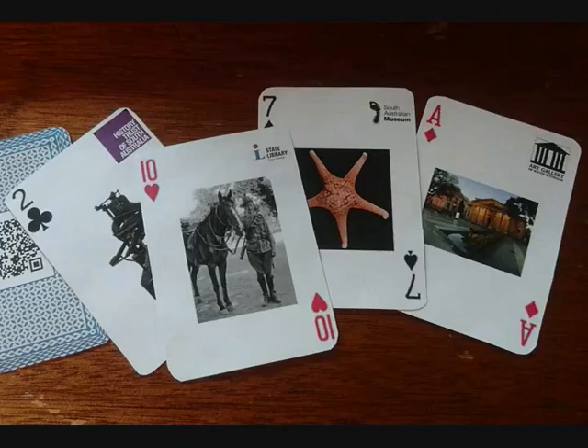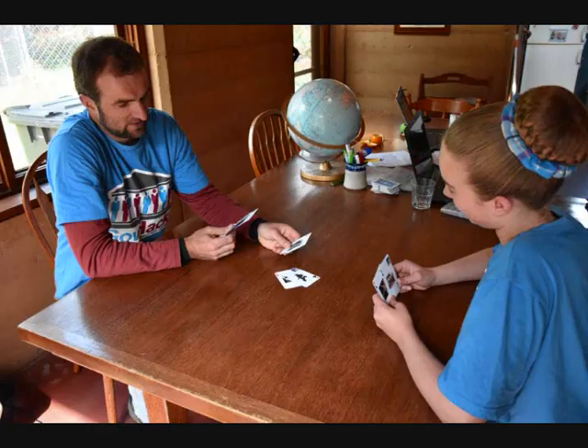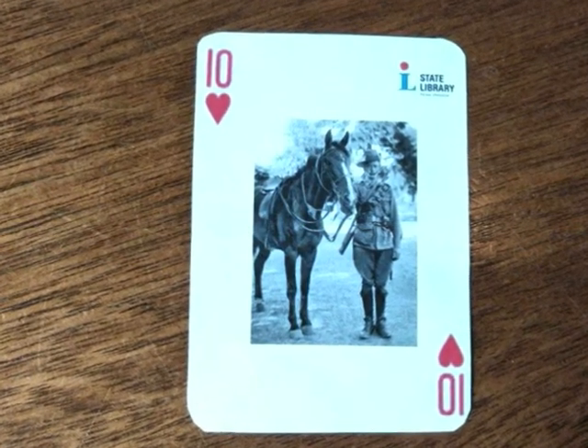The rest of the cards will show different items in the digital collections of each institution, but this is more than just a pack of cards with nice pictures. Let's find out how by looking more closely at the Ten of Hearts.